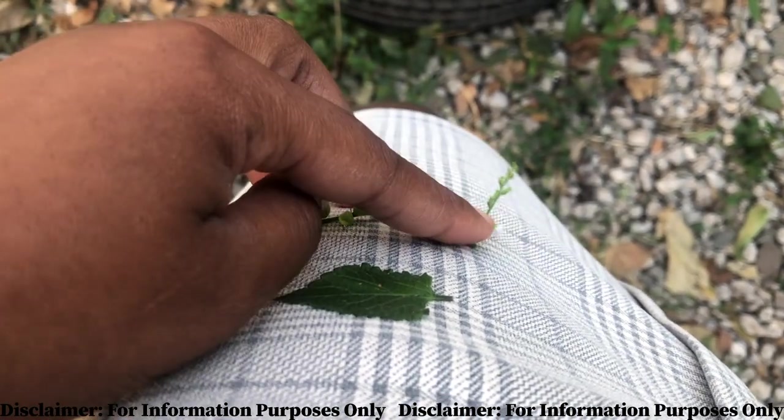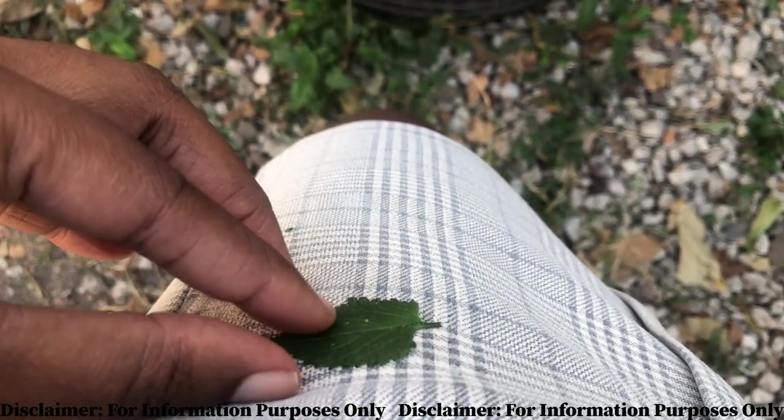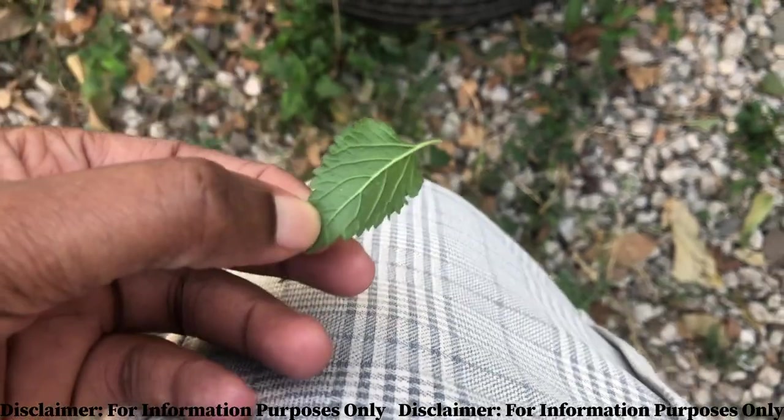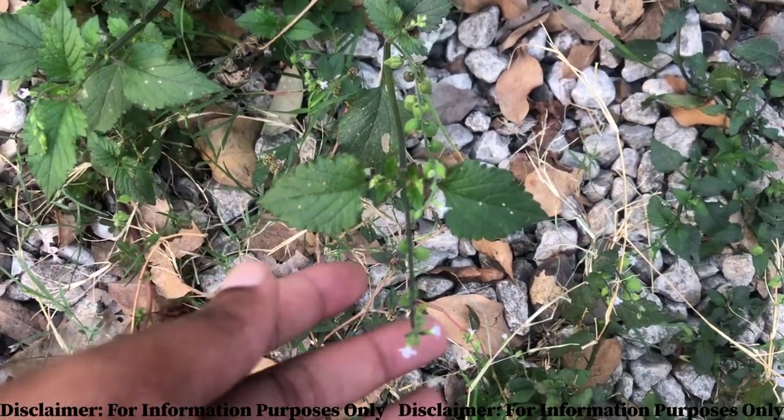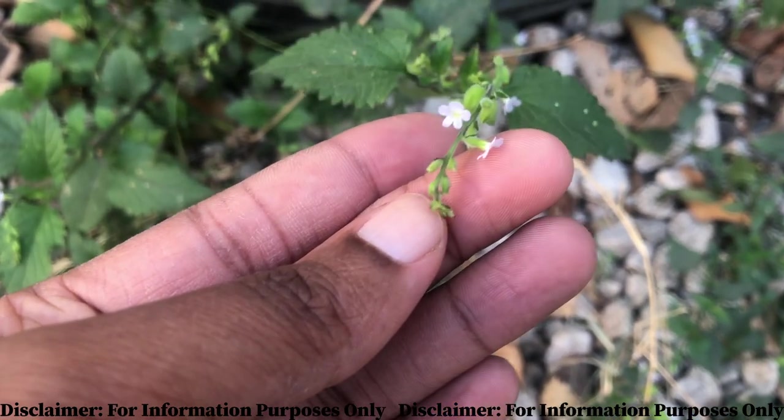As children we used to use these as toys, so family, you can see that this plant brings back very fond memories of my childhood. Another way that you identify the velvetweed is that it bears these small lavender flowers.